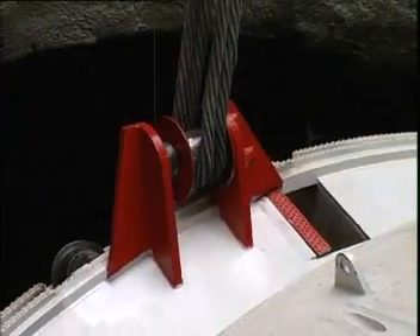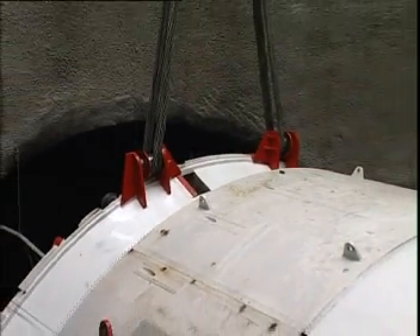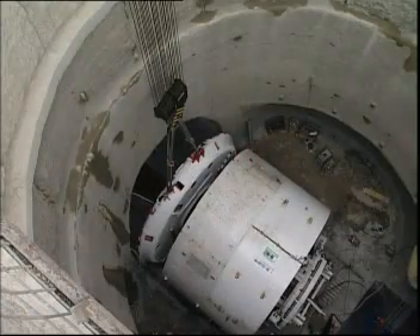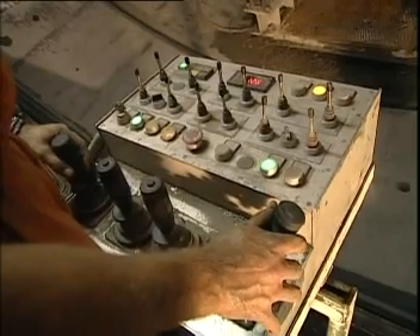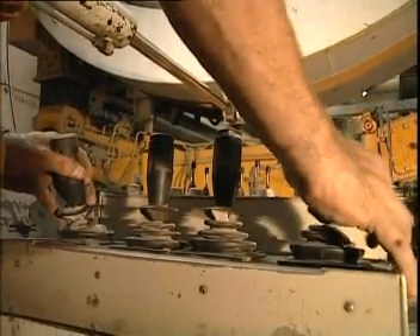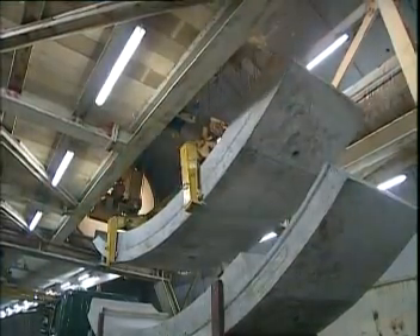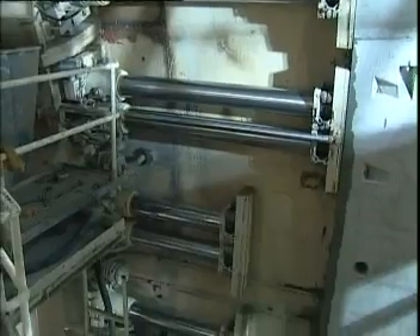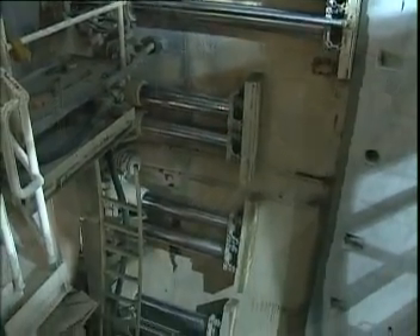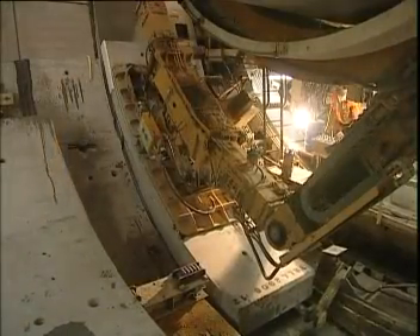This is why the shielded TBM provides a wide operational range in hard rock. Protected by the shield, a cylindrical steel structure, the tunnel is excavated and completed using mostly automated work procedures. A single shield TBM system usually has an erector to install a segmental lining. During the excavation process, hydraulic cylinders press against the last segment ring installed and push the machine ahead.